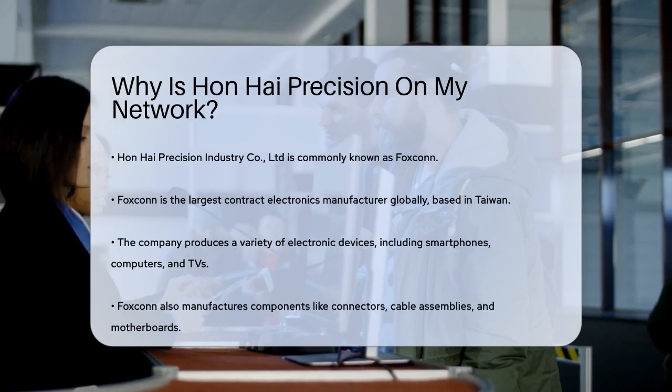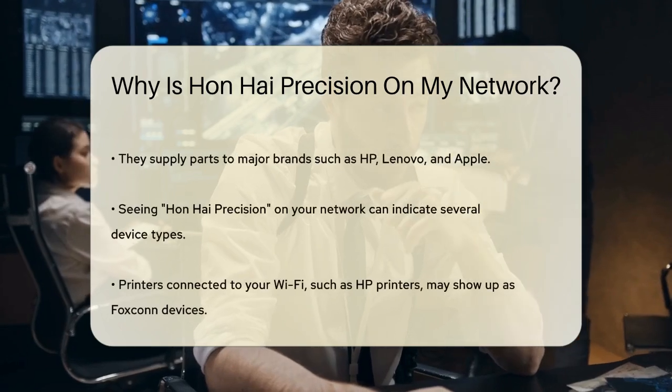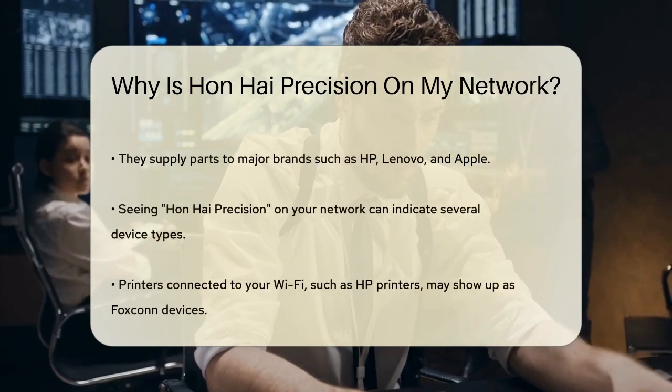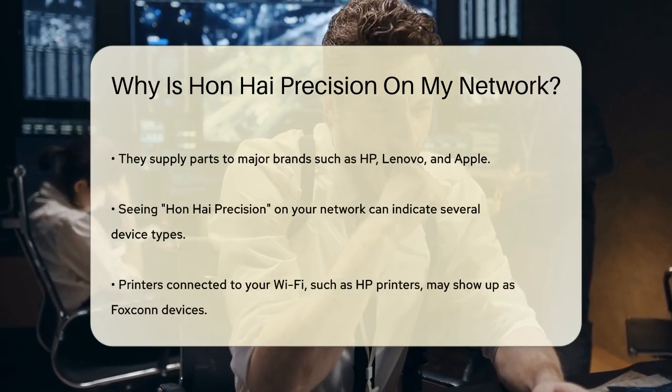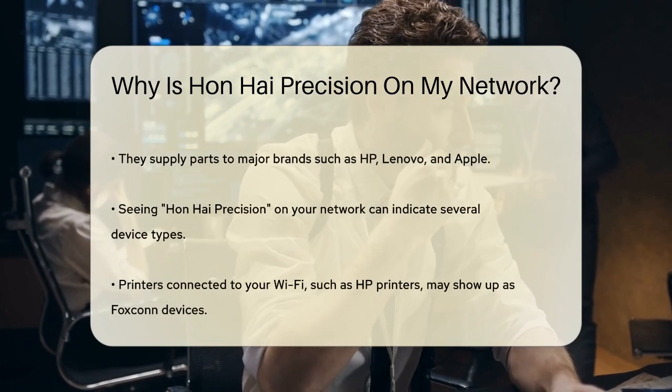Here's the key part: Foxconn doesn't just make these devices — they also supply parts to many other brands. So if you have a device from a well-known brand like HP, Lenovo, or even Apple, it's possible that some of its components were made by Foxconn.